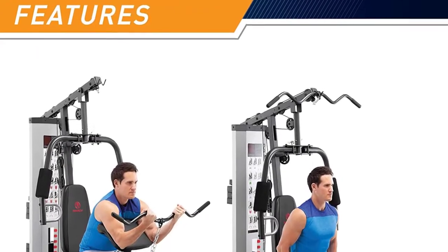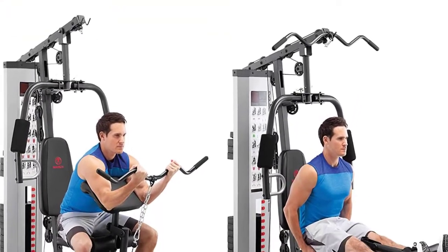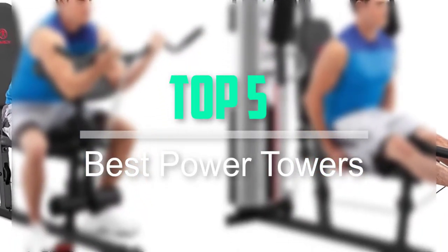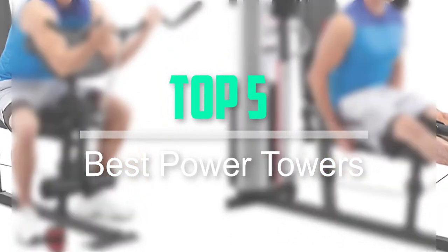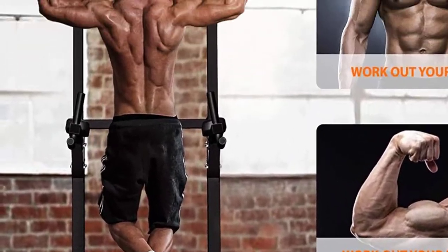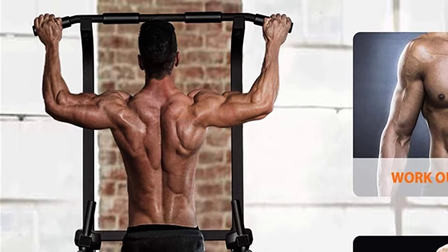Hello everyone, welcome back to our new video. In this video, I will give you more information about the top 5 best power towers that are available on the market. I tried to make popularity, quality, price, durability, user opinion and more.